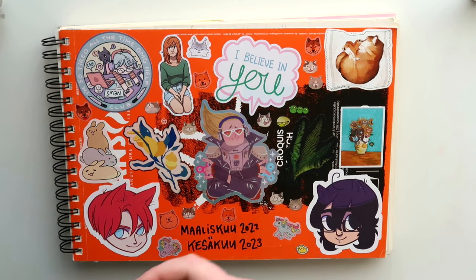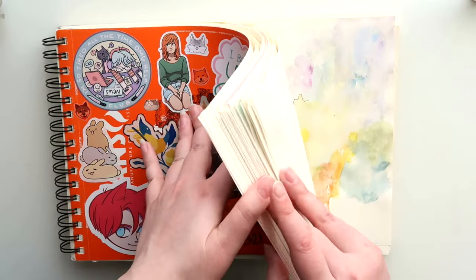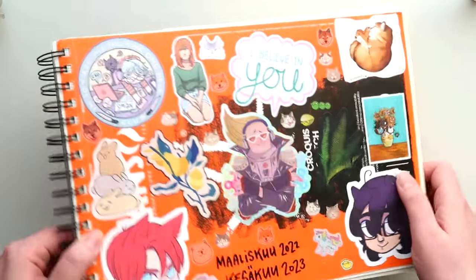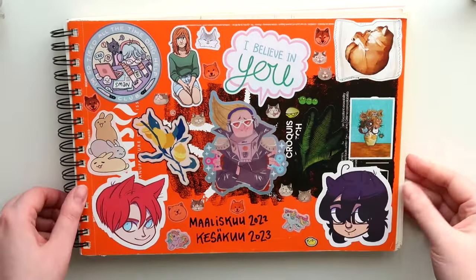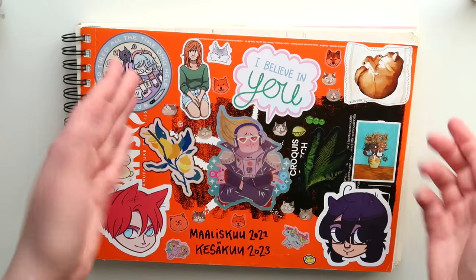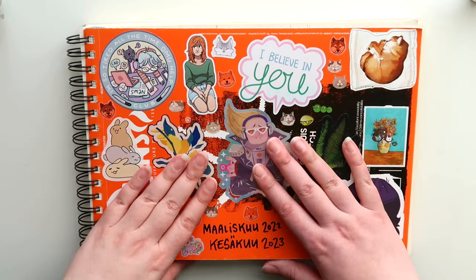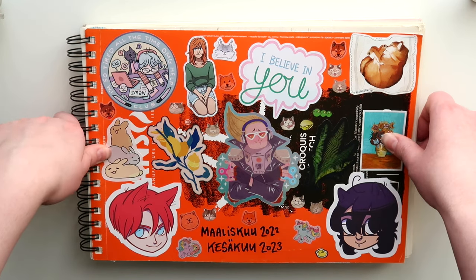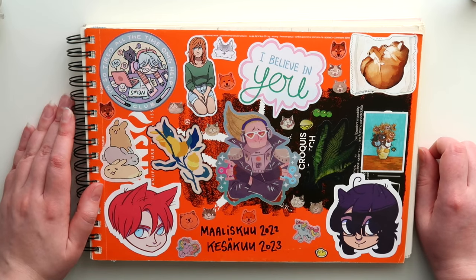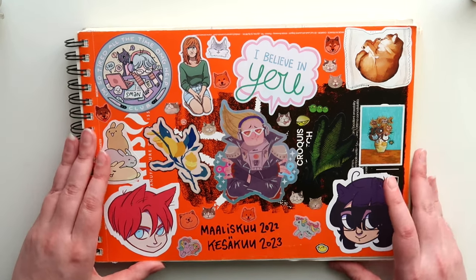Also, a reminder — I do have a Patreon page where you can get scans of my newest doodles and sketchbook pages twice a month for one euro. So if you want some extra content from me, that's one way to get that and support what I do. The link to my Patreon and my other links — my social media, my web shop, my webcomics — everything is down in the description, so take a look over there. That's all for now — thanks for watching and I will see you in my next video.